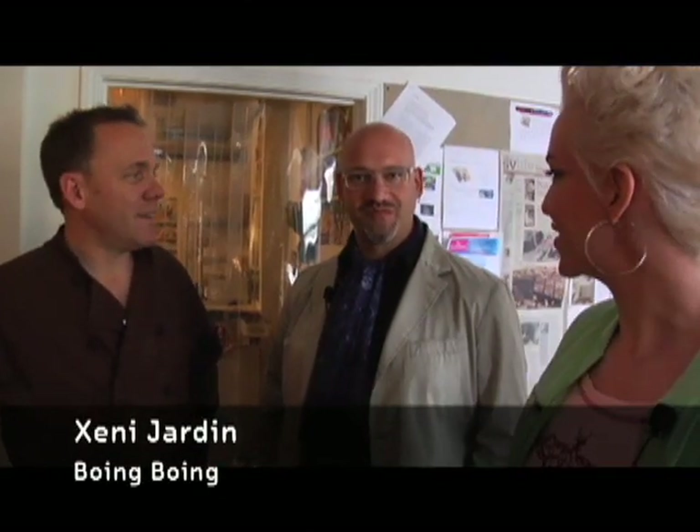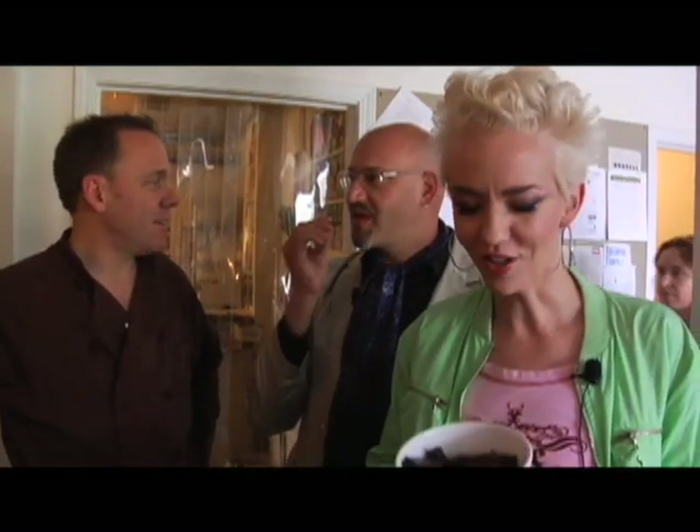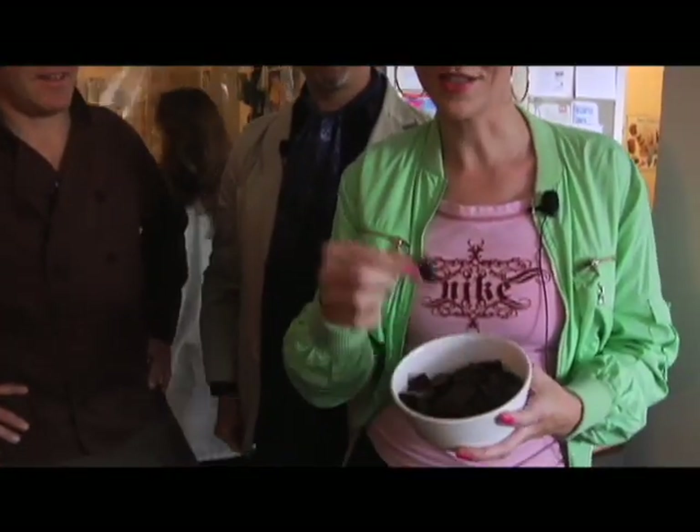Welcome to Boing Boing TV. I'm Shani Jardin, and with me is David Peskovitz and Timothy Childs, the founder of Cho Chocolate. And that's what I have in my hands, and it is delicious. That's what I just made. This is really incredible chocolate. I'm a huge fan. Tell us how it's made — or better yet, show us how it's made. Let's go inside the lab.